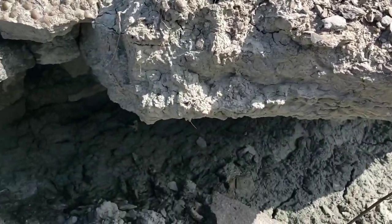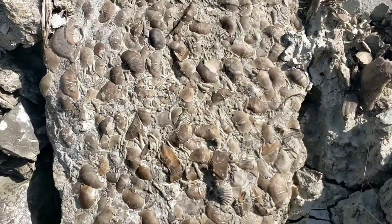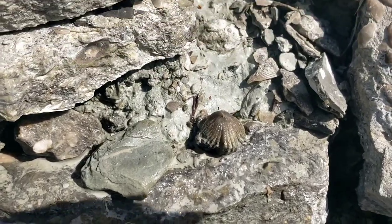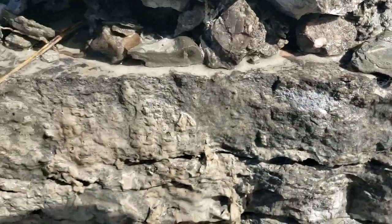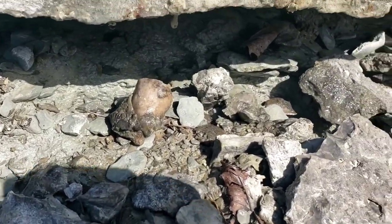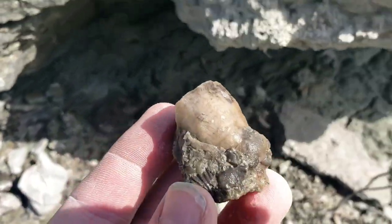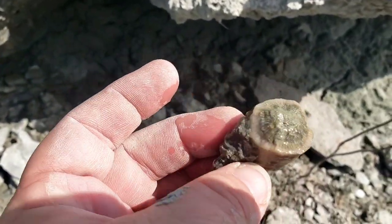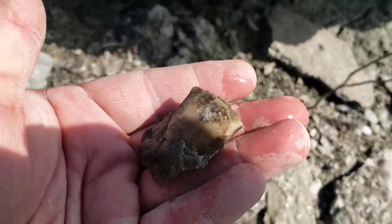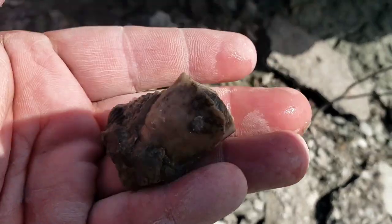This little overhang here is just full. The fossils are just everywhere. That one's just laying on top, and these horn corals are just sitting here. Nice one, nice one — should clean up nice.